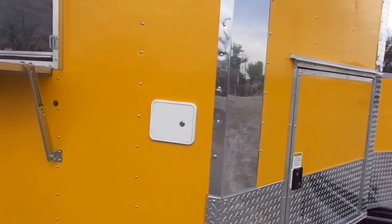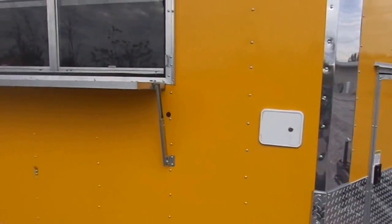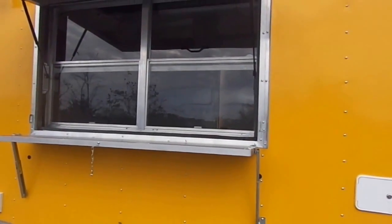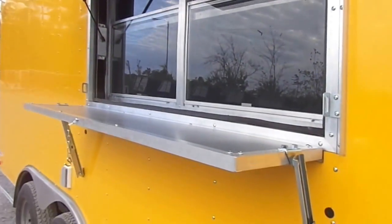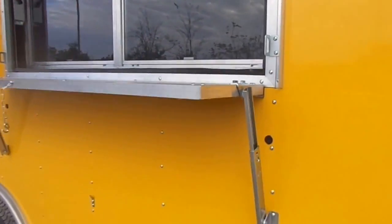This is our city water fill box. Here we have a 3 by 5 concession window with glass and screens, along with the fold-down protector and the flip-up counter to serve off of.